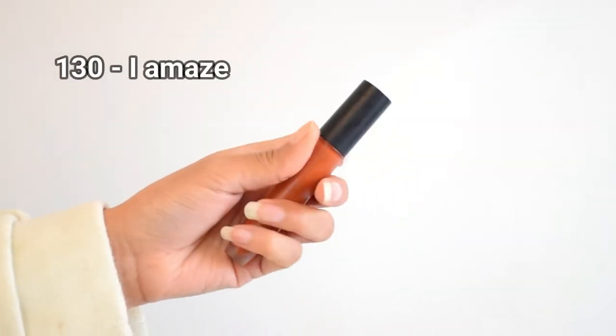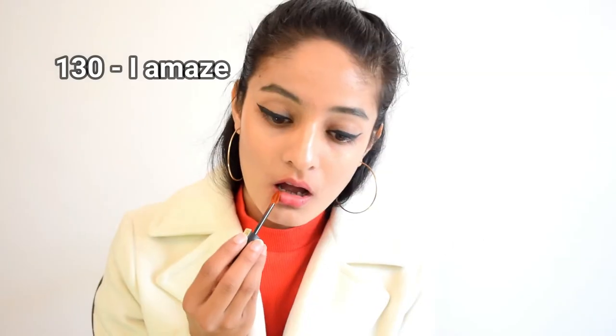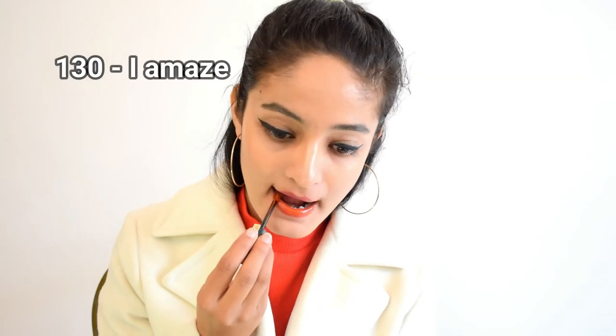The next shade is 130 Eye Amaze — it's a pretty tone for days when you want to express loud and clear. It is orange but not over-the-top orange, which makes it flattering on many skin tones. It has a slightly pink undertone which makes it stand out. I really love this one and it's great for daily wear too.